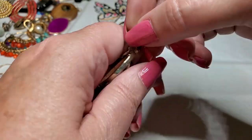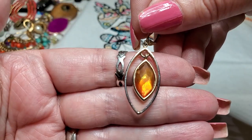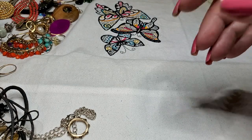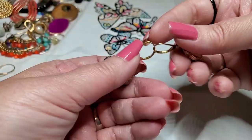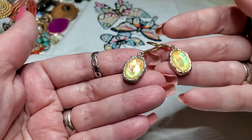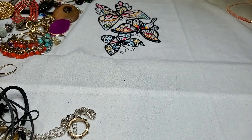We have a lot of earrings — gold tone, that is acrylic. Oh look, we have some that match! This goes to that necklace. Yeah. Okay, we have a set.